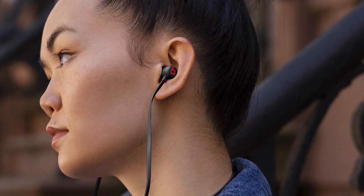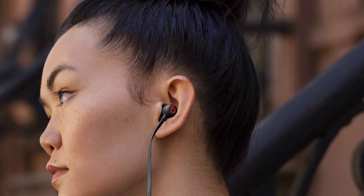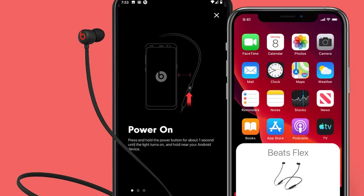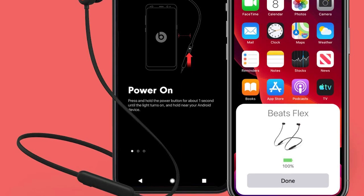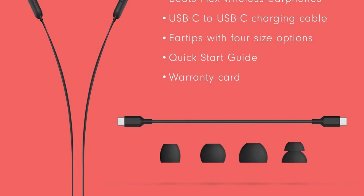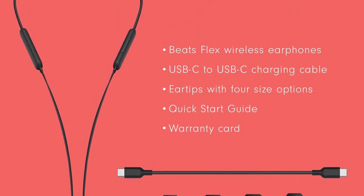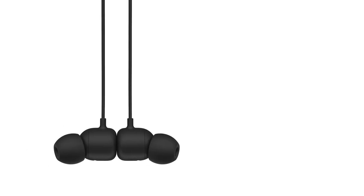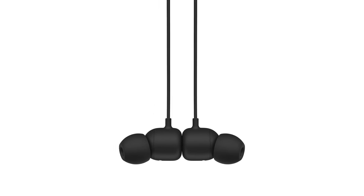The Beats Flex Wireless are colorful, budget-friendly in-ears with a neckband cable. They have a minimalist design that feels comfortable and well-built for all-day casual use. Thanks to their W1 chip, they pair seamlessly with different Apple devices. Like the Beats Powerbeats Pro, the Flex have a thumpy, bass-heavy sound profile. These wireless headphones are designed as a plug-and-play option for casual use, meaning they lack an EQ function to fine-tune audio to your liking.